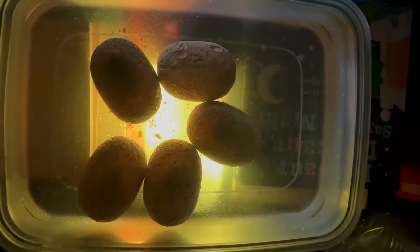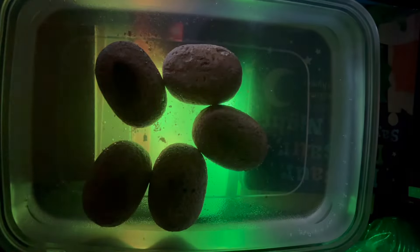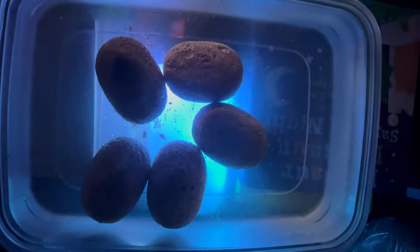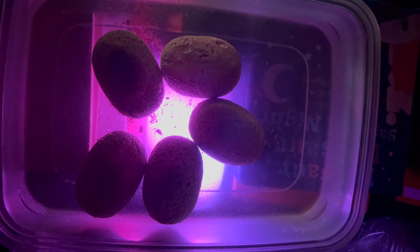I just went to go check on the eggs because the kids went to sleep. This is really strange — I don't know what's happening. But we'll see what happens tomorrow when these dino eggs are finished.